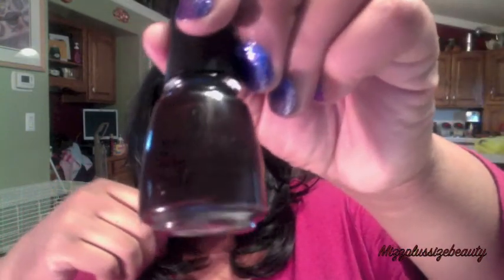Anyway, this next one is a China Glaze and it's called Evening Seduction. It's a really, really pretty dark brown.